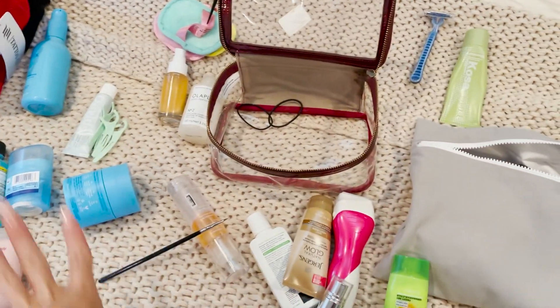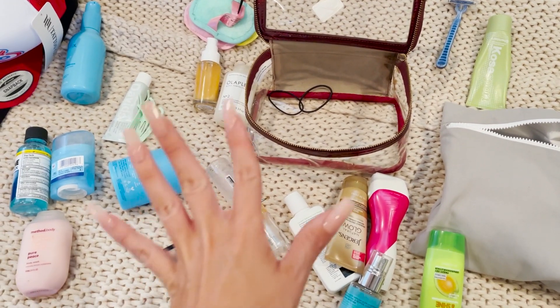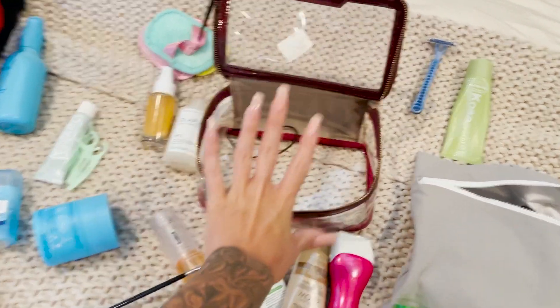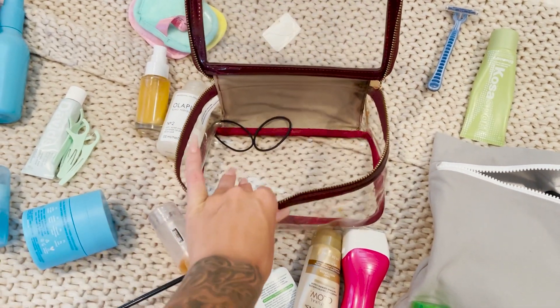I'm an overpacker and I'm gonna try and not bring all of these things because I don't really need all of these things, but let's start with toiletries. This is my little toiletry bag — this is where I put all of my toiletries every time I travel.